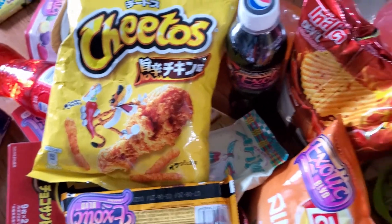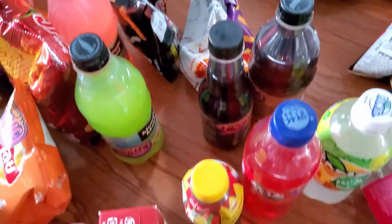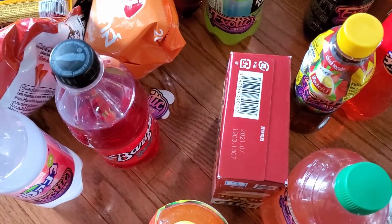Now I need to figure out what I want to try first. I kind of think I want to try these Cheetos. Okay, this is the first thing that caught my eye. It smells like hot chicken. It's not even spicy — okay, it's fine. It's not too bad. I was expecting it to be hotter, but it just tastes like fried chicken.